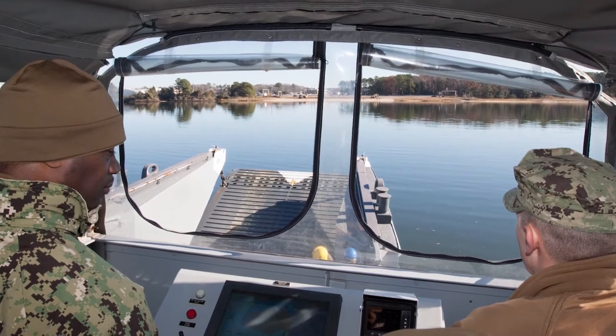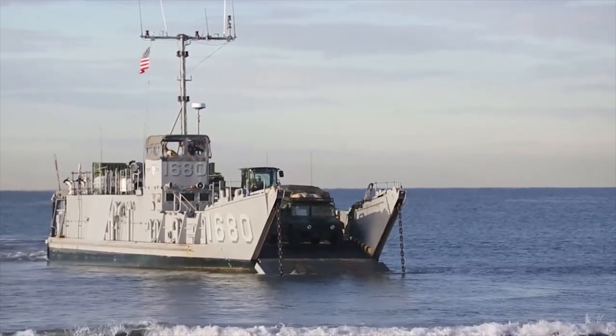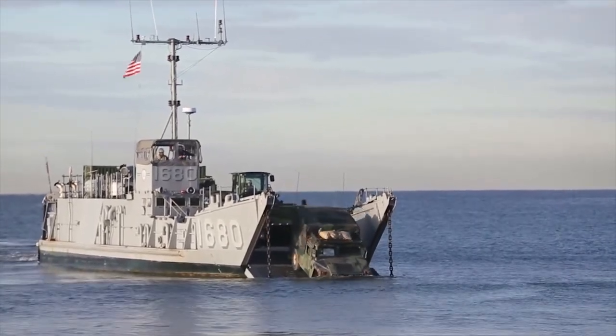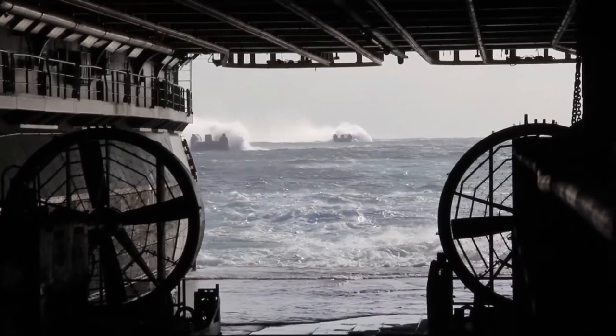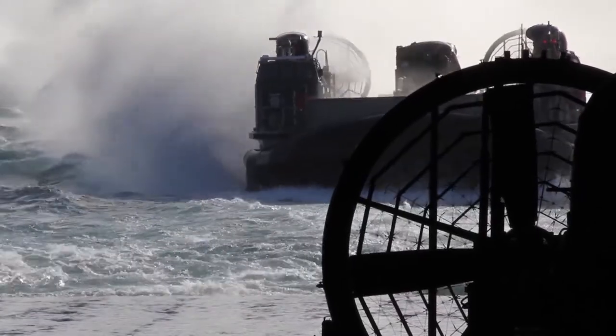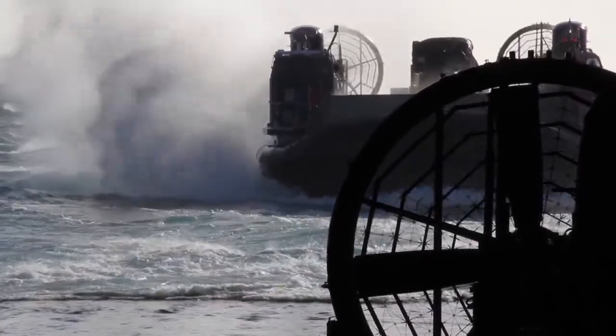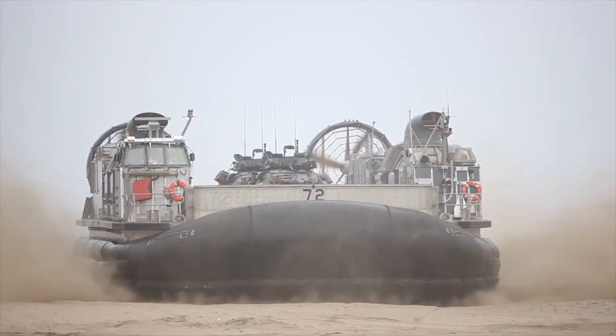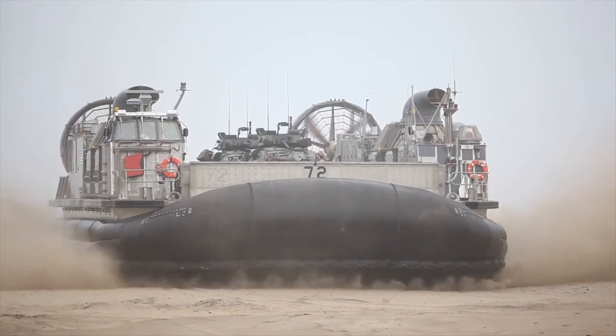The technology has allowed us to be more precise in acquiring the target and then putting things in place pretty much exactly where they're supposed to be. The LCAC gives operational commanders the ability to do an over-the-horizon assault. We can operate 200 nautical miles from the host ship, and carry a 60-ton payload at speeds up to 50 knots. A traditional LCU could hit about 15 to 17 percent of the shoreline throughout the world — we hit about 70 percent because we don't have to worry about things like reefs and shallow water depth. So it really opens up the beach.